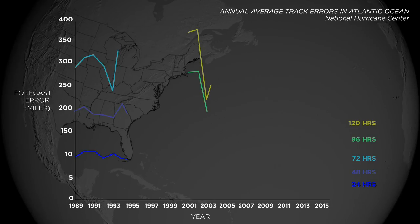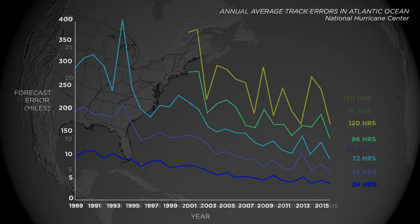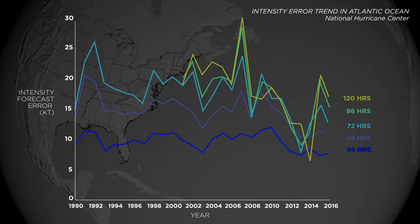In the past few decades, forecasting errors for tracking hurricanes have decreased. While intensity forecast errors have shown recent improvement, significant errors can still occur because of rapidly intensifying storms.